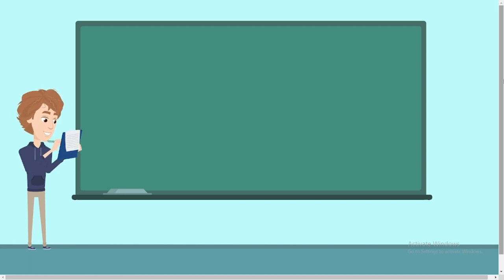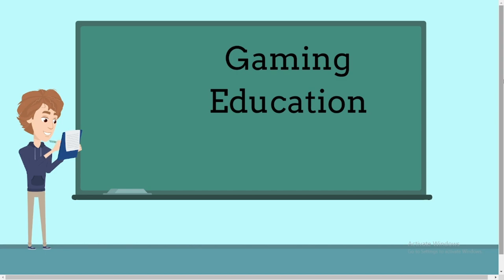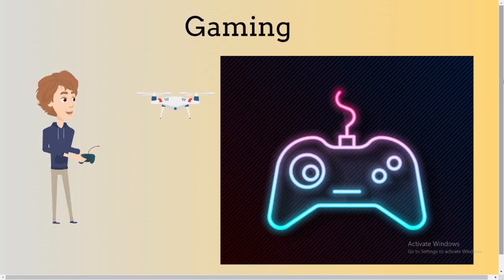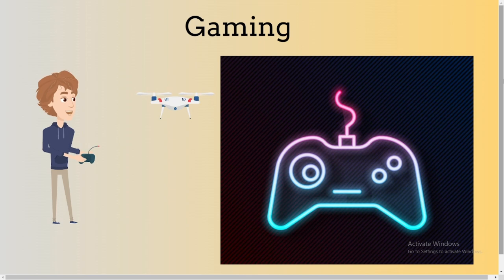Applications of AI are as follows: 1. Gaming. 2. Education. 3. Space exploration. Keep in mind that there are several applications of AI, but we are discussing these three. AI plays a crucial role in strategic games such as poker, chess, tic-tac-toe, etc. Nowadays young people are busy playing video games.